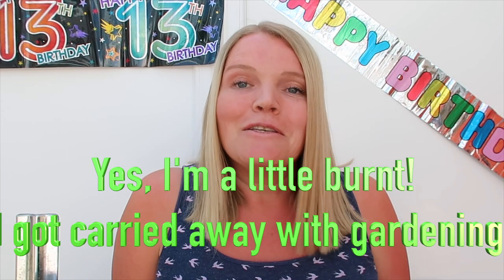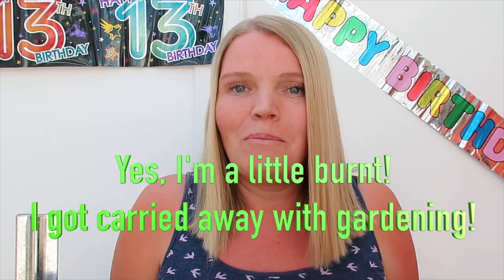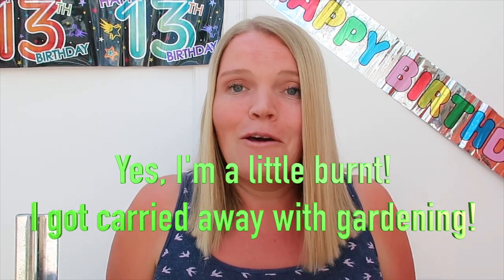Hi guys and welcome back to another week of what we eat for dinner. So this week is the first of our plant-based eating weeks. A little while ago my husband and I decided that we were going to trial a vegan or plant-based lifestyle for a few weeks, just as something different to do during lockdown. We eat a lot of meals without meat anyway.